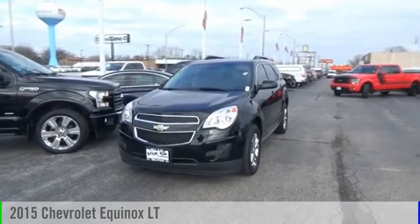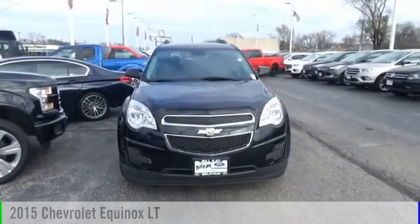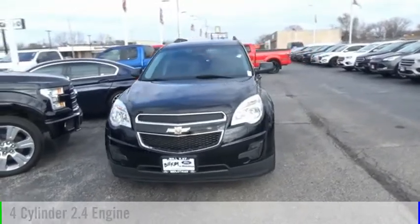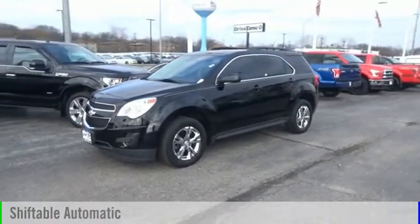Looking for the right vehicle? Check out the 2015 Equinox. This vehicle is powered by a front-wheel drive, four-cylinder, 2.4-liter engine, and comes with an automatic transmission.